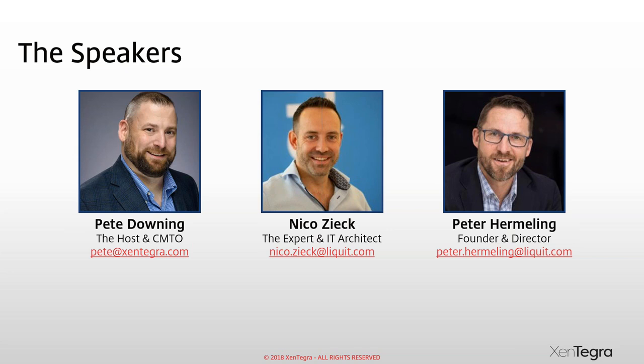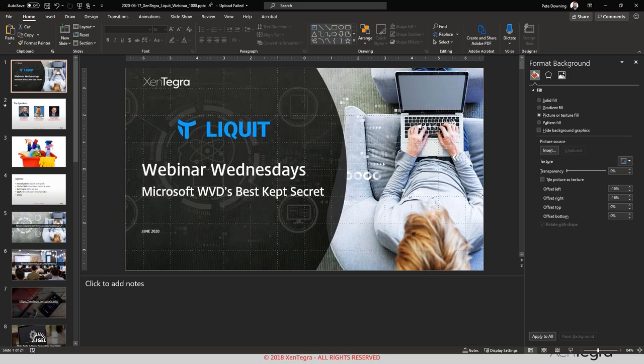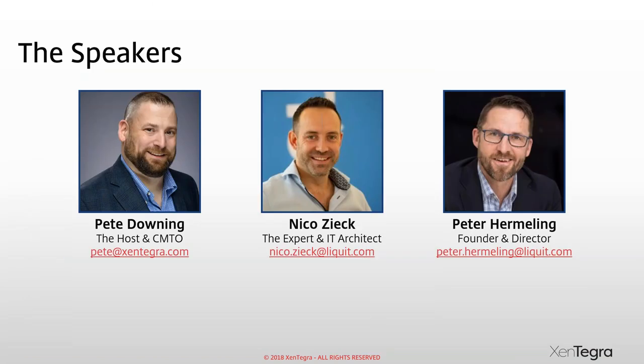Peter, you and I have a commonality — we both worked at Citrix at one point. I've been in IT for a bit more than 20 years. I started at Citrix, spent time at Novell and Emidio, and five years ago I was lucky to co-found Liquid. We're really growing fast, especially the last few months with working from home. We're looking forward to showing you what we can bring to the table for your IT environment.